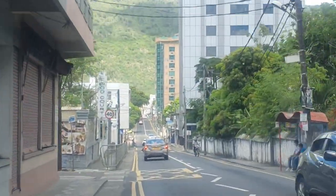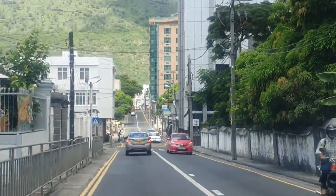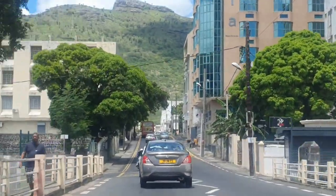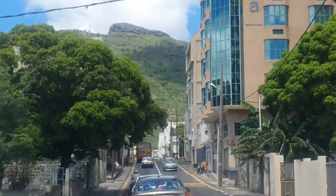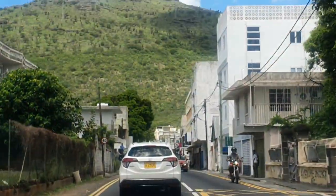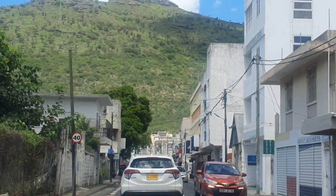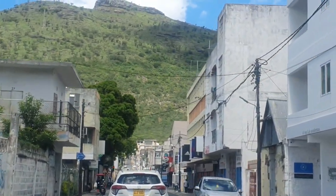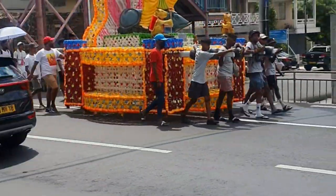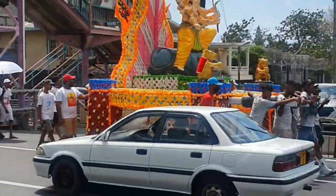This view is just spectacular. Mind-blowing! It's a festival.